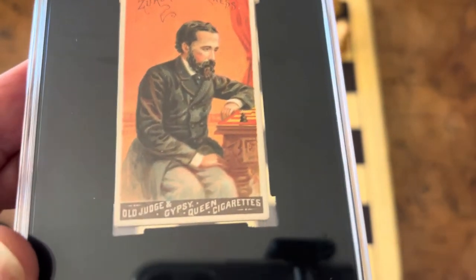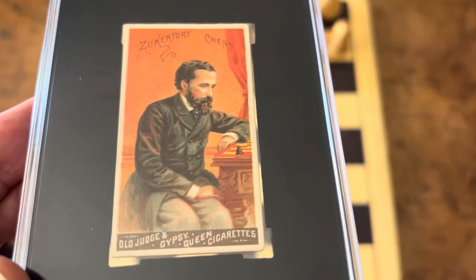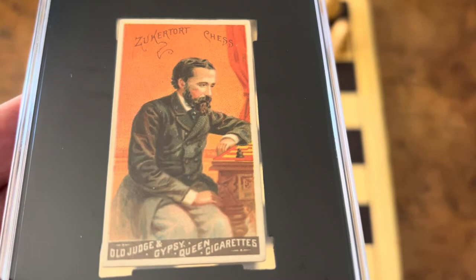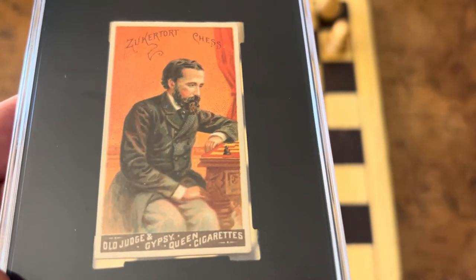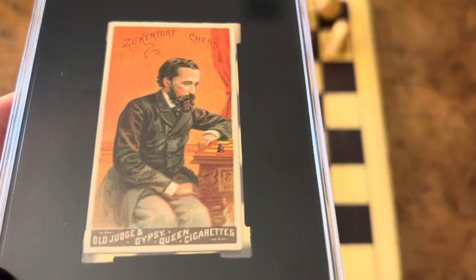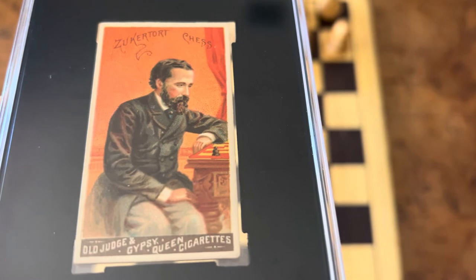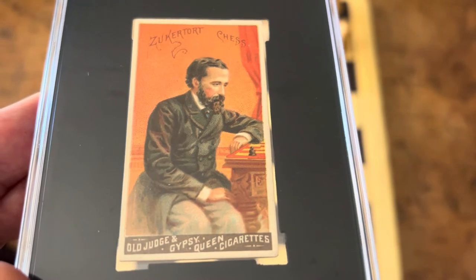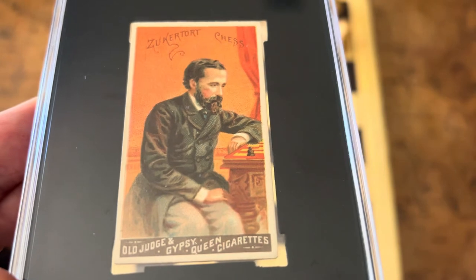It's a beautiful card. If you look at my other videos, I talk about how these were printed — they're chromolithography cards, a very time-consuming printing process. They came in Judge and Gypsy Queen cigarette packs. These were high-end cards in high-end cigarette packs. The Allen and Ginters are from similar years, but they're not as nice or as desirable, and there are far more Allen and Ginters than Goodwin Champions.